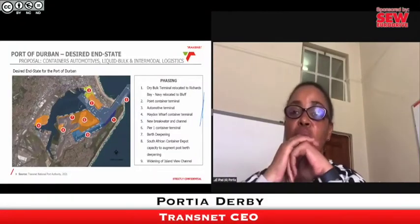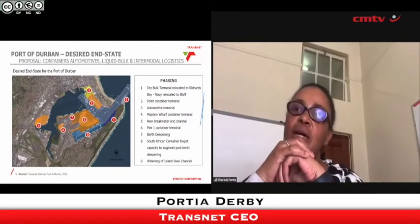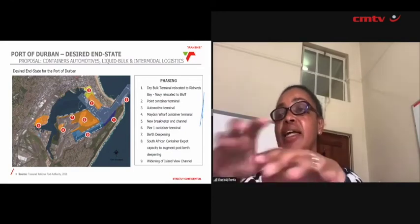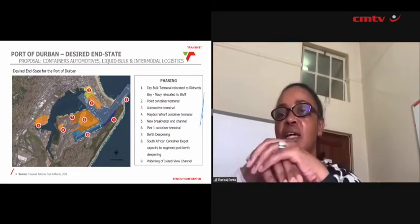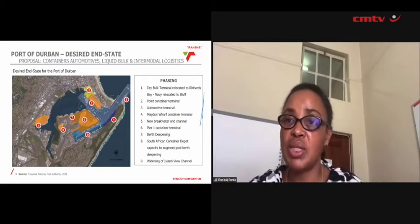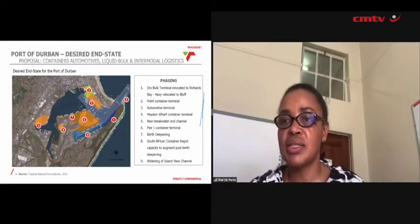This is the Durban port master plan. We're really very excited about this. What's most exciting is the fact that we are able to get more capacity just by rearranging Durban port itself than we would have gotten if we had done the dig-out port at the old airport. The old airport site we're now calling the Durban Logistics Hub.